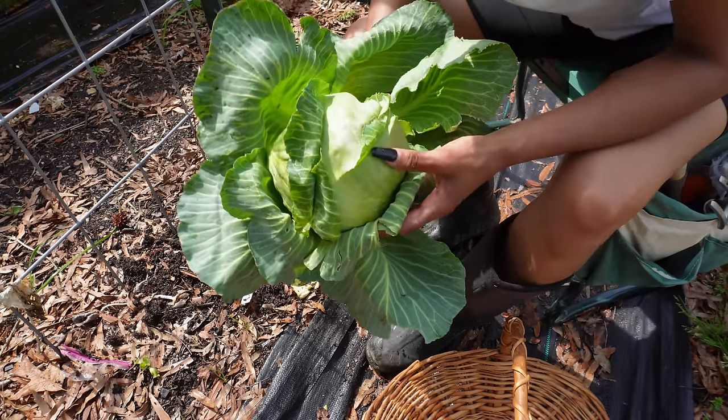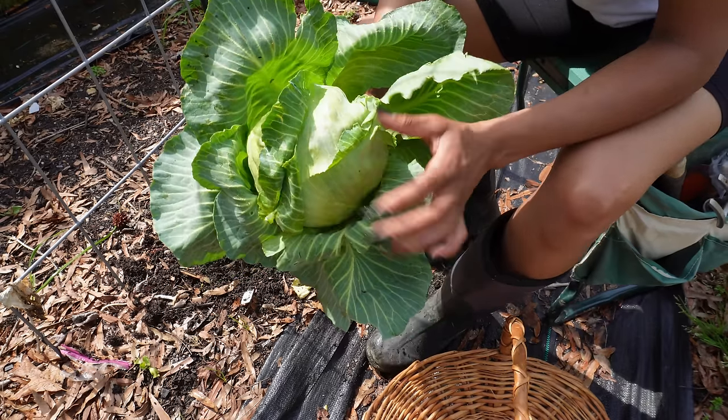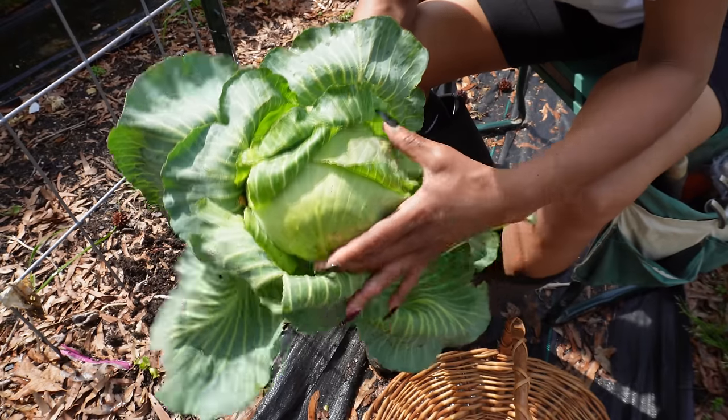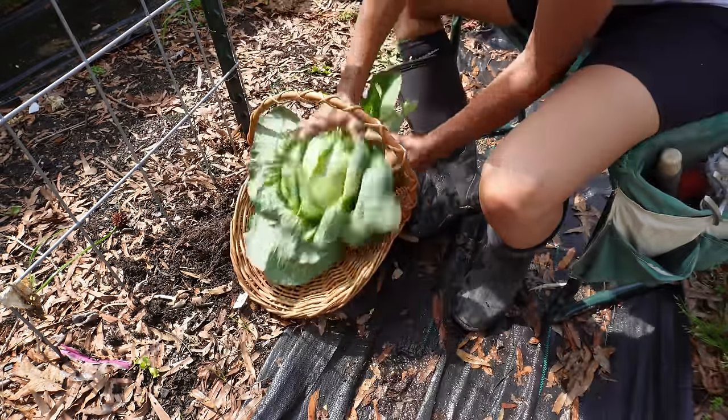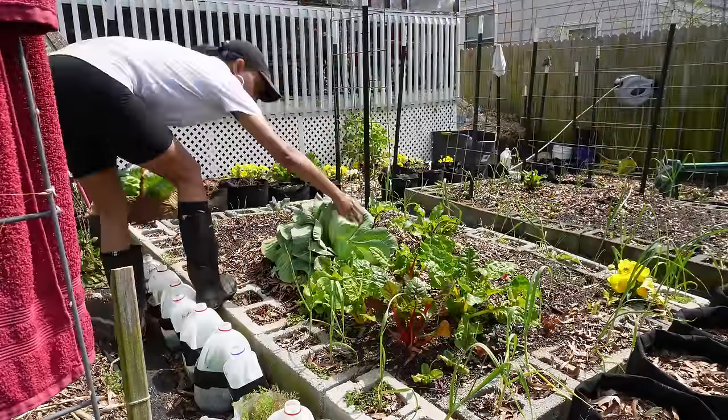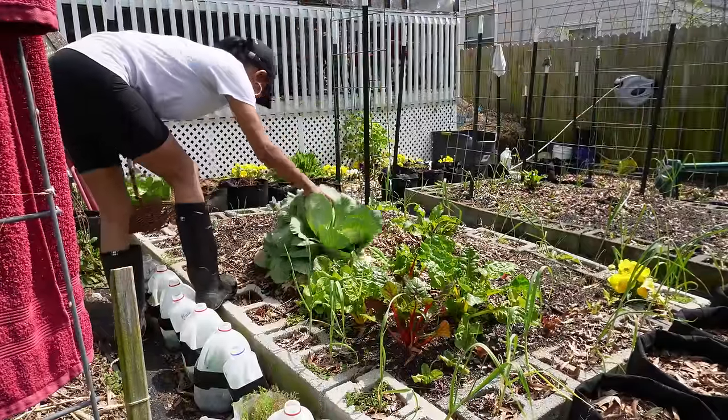So exciting, right? I'm just excited - there are some leaves and stuff in there but I'm just very excited that I grew that cabbage. And we have another one over here too that is hard and ready to go.